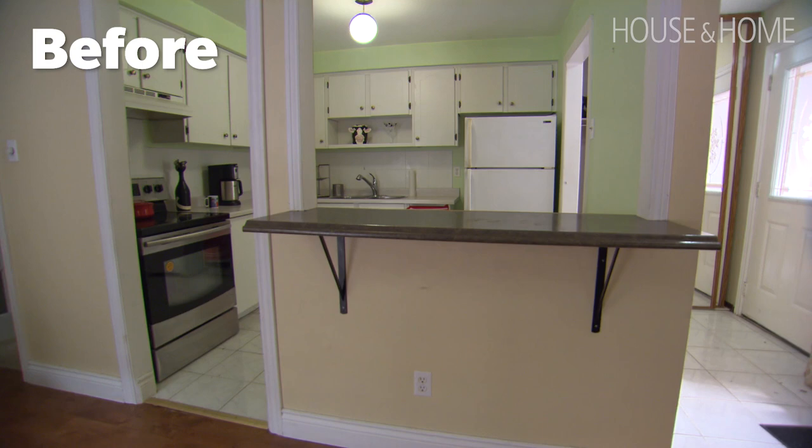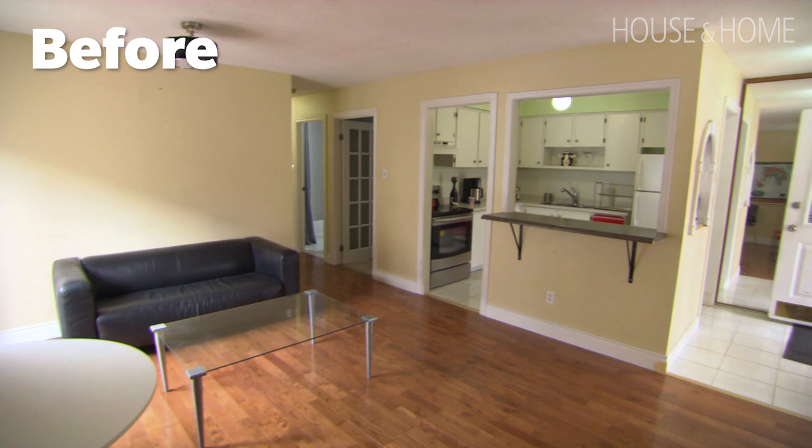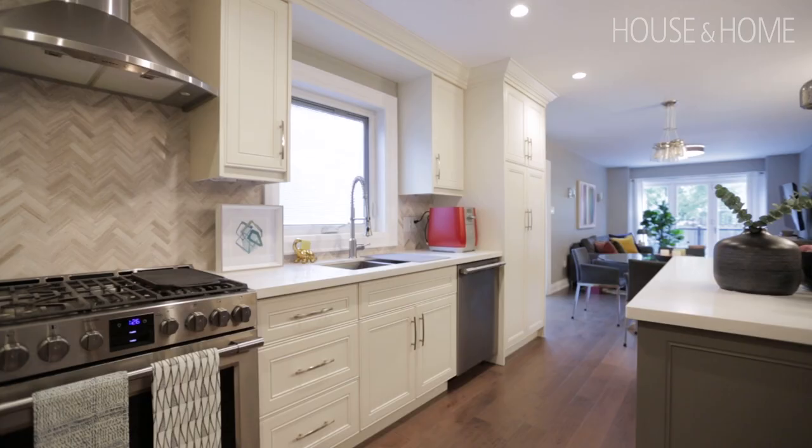I always tell people: if you're going to do anything to your home, don't ever touch electrical — hire an electrician. Make sure they are a licensed electrical contractor with an ESA number that you can check and verify, because after all, this is you and your family's safety you're worrying about.